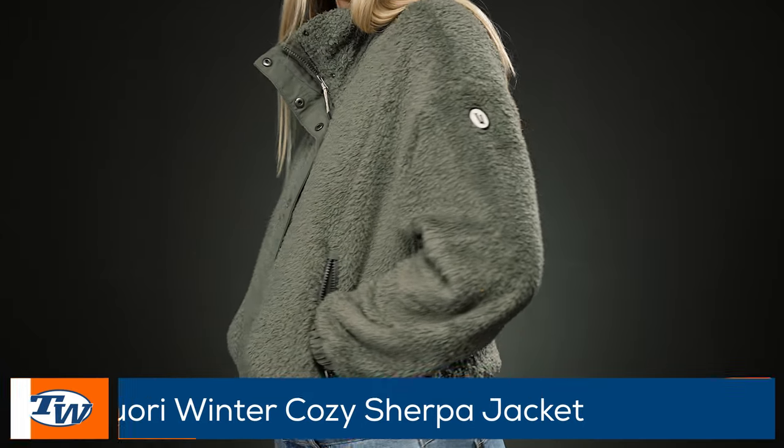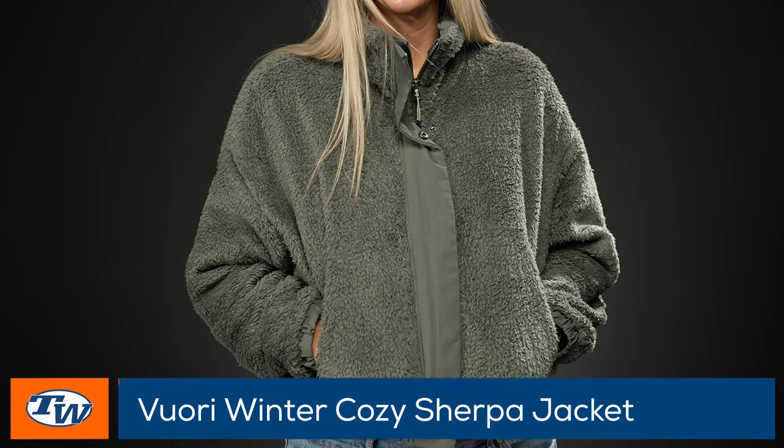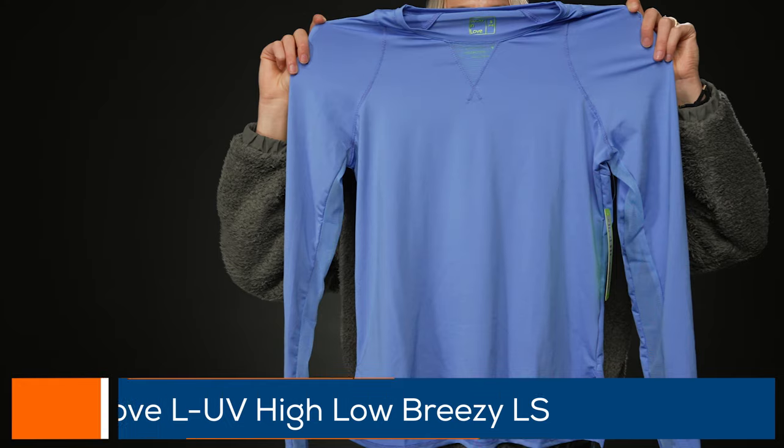Thanks Troy! Now for my winter essentials — I'm Brittany. My first and probably favorite pick is the Vuori Cozy Sherpa jacket. The name says it all: it's cozy, warm, and super soft. We only have a couple left in stock. Vuori is my favorite brand right now — whether I'm wearing it on court, going on a run or hike, or just out around town. They have all the perfect essentials: tops, bottoms, jackets, and they make perfect gift-giving presents.